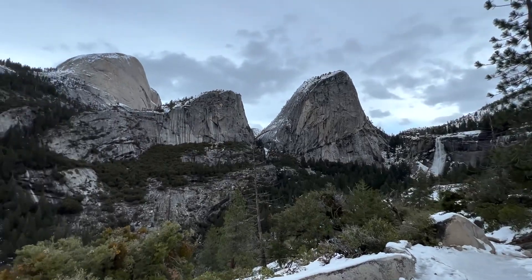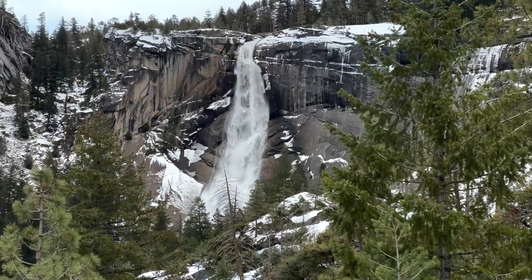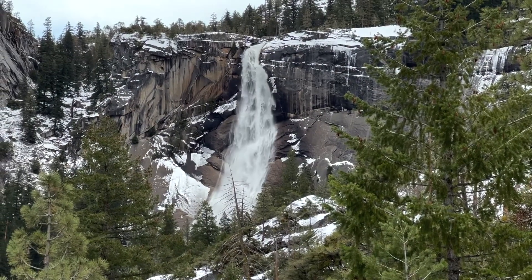Hey Science Lovers! It's Becky with LabRide Academy and I am out here in beautiful Yosemite National Park. I hiked up here on John Deere Trail to see Nevada Falls — here it is, beautiful. There's Liberty Cap right there, a little over 7,000 feet, and Grizzly Peak, a little over 6,000 feet.